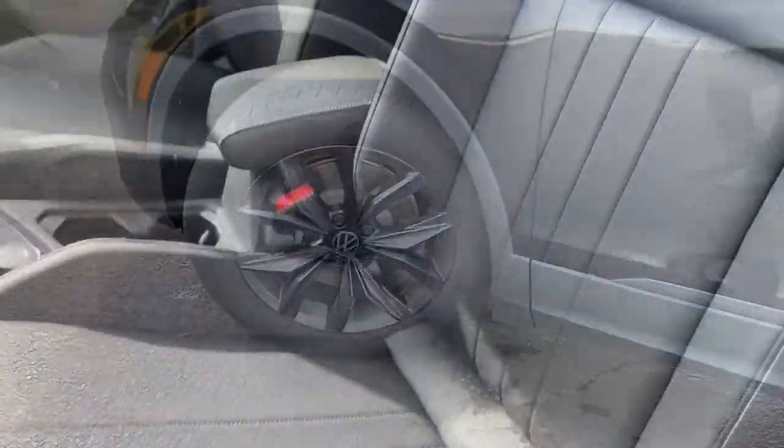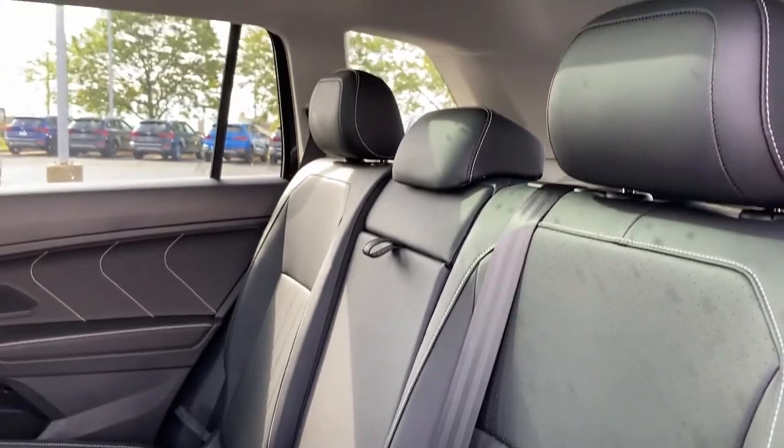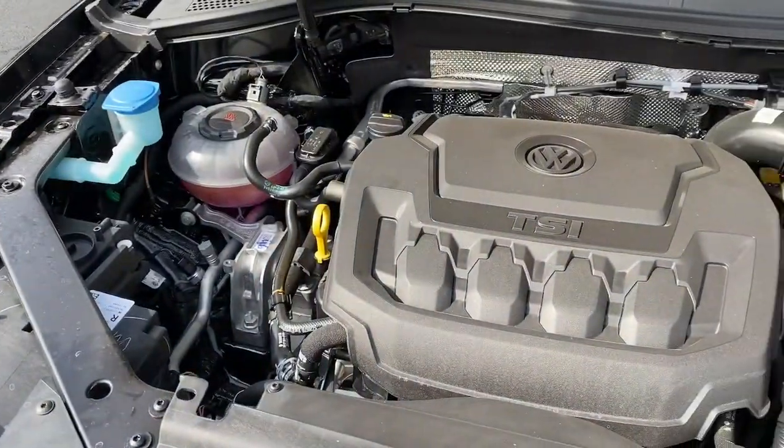Panoramic roof, keyless entry, all-wheel drive, backup camera, satellite radio, lane-keeping assist, remote engine start, adaptive cruise control, keyless start, heated mirrors.